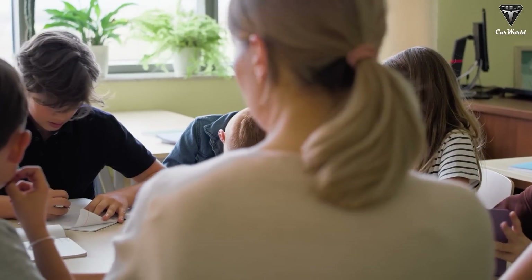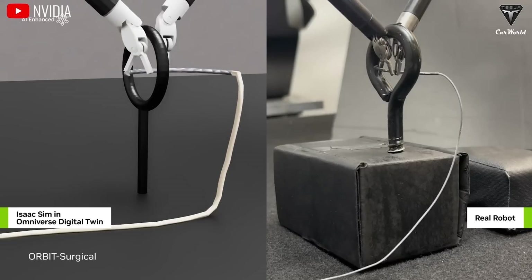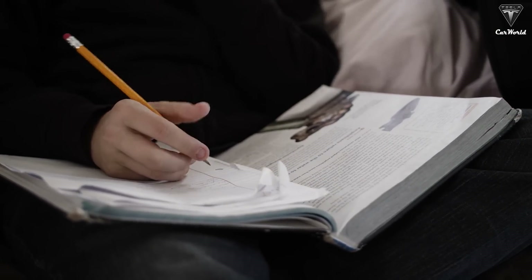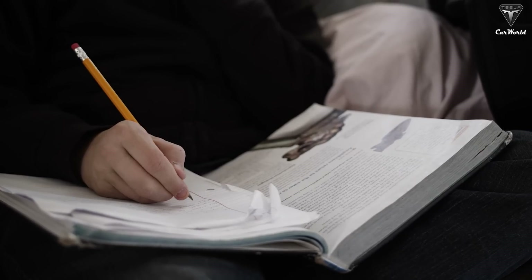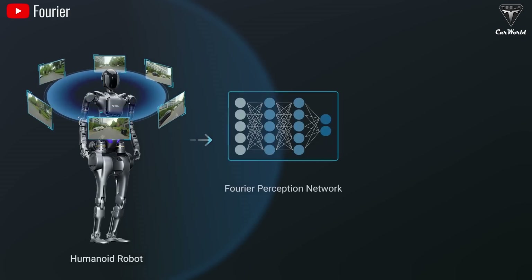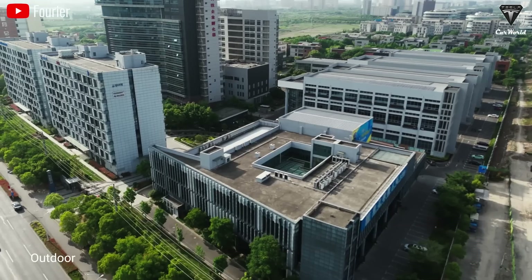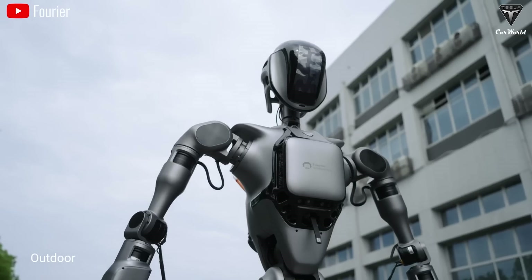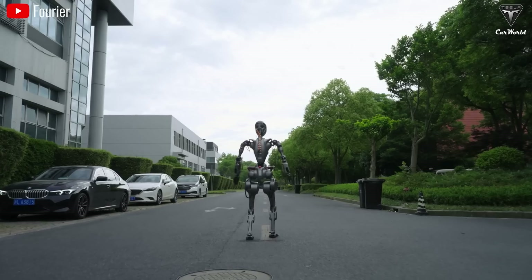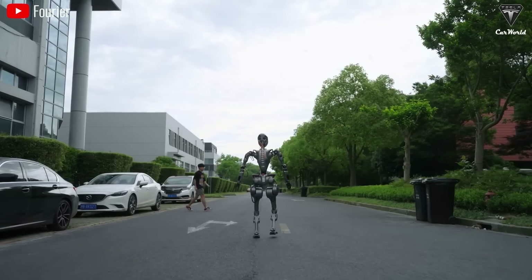Imagine a typical evening where parents are busy with work and kids need help with homework. Instead of calling a tutor, you could just say, 'Hey Optimus, help Jack with his homework.' Optimus wouldn't just explain the assignment — it could find the simplest ways to help kids understand concepts. It's also equipped with voice recognition, facial recognition, and behavioral analysis technology, allowing it to understand kids' emotions. If a child seems sleepy or distracted, Optimus can adjust its approach, using games or funny stories to make learning more engaging.